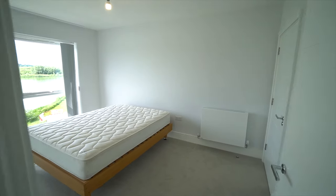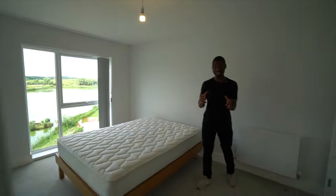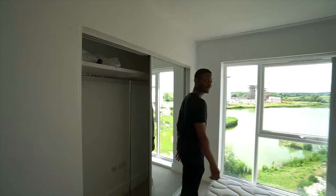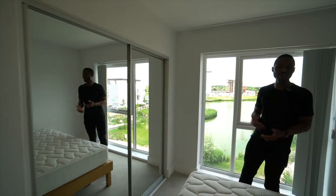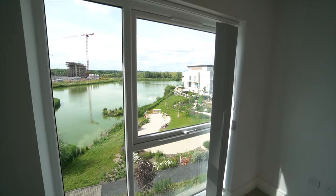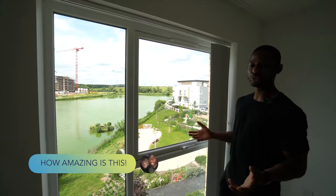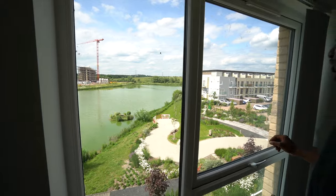Now for the main bedroom — this is incredible. Look at the amount of space. It literally has its own built-in wardrobe, but you wouldn't even think it because it's so spacious. I love the fact that it's mirrored as well — so clean. You can see yourself getting ready in the morning before work. There's a massive window letting in so much daylight, which really adds to the space and makes it feel airy. You get such a beautiful view of the lake outside as well as some of the other units on the right.